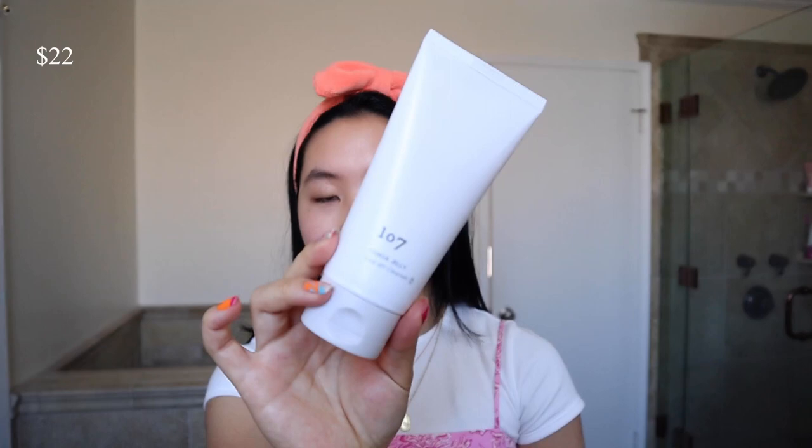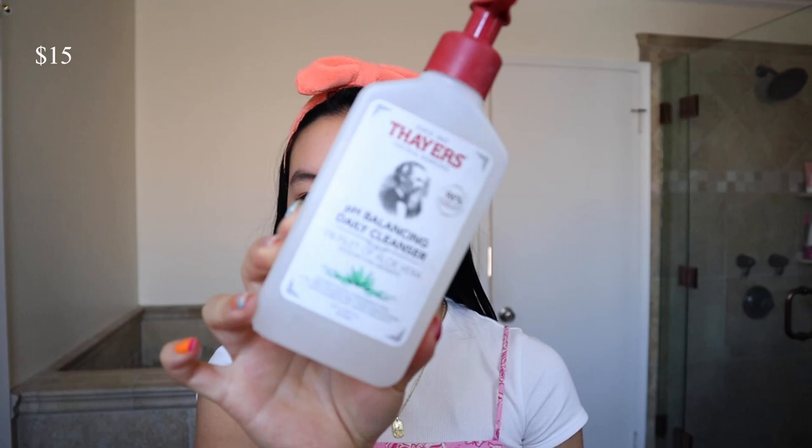A new favorite of mine is the 107 Chaga Jelly Cleanser. The only thing I don't like about it is that it has little green tea particles in it — they say that's for exfoliation, but personally I think it would be so much better without them because they're a little bit big for my liking. Other than that the jelly texture is so nice. It has a light fragrance, but it's just the natural green tea in it.